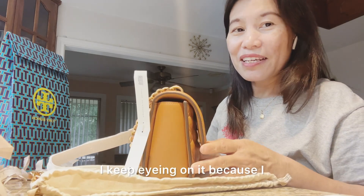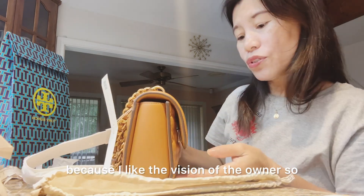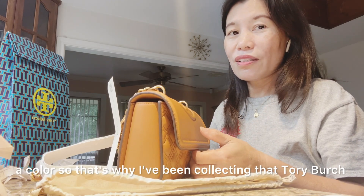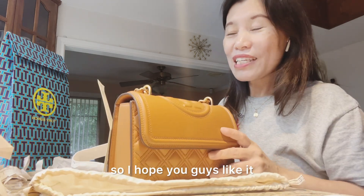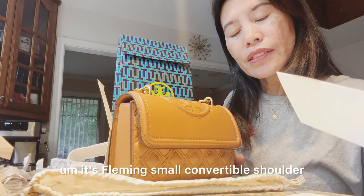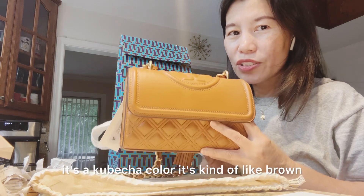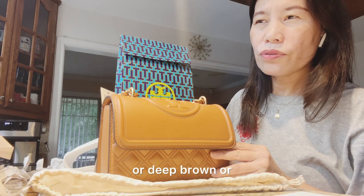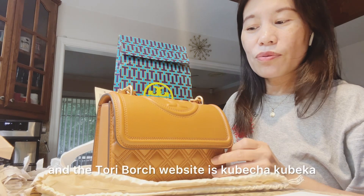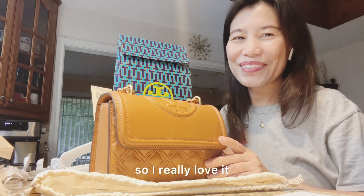This is what I like about this bag, and I bought it on sale — I always buy bags on sale. I keep eyeing their products because I'm a big fan. I like the vision of the owner, so I like to have different styles and colors — that's why I've been collecting. This is the Fleming Small Convertible Shoulder Bag and the color is called Kobicha — K-O-B-I-C-H-A — it's kind of like a brown or deep brown. I really love it.